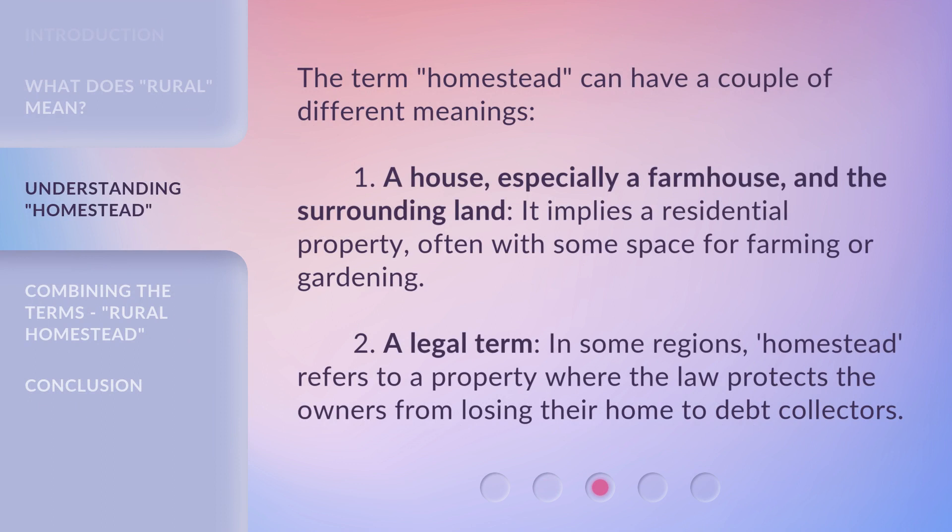The term 'homestead' can have a couple of different meanings. First, a house — especially a farmhouse — and the surrounding land. It implies a residential property, often with some space for farming or gardening. Second, it can be a legal term. In some regions, 'homestead' refers to a property where the law protects the owners from losing their home to debt collectors.